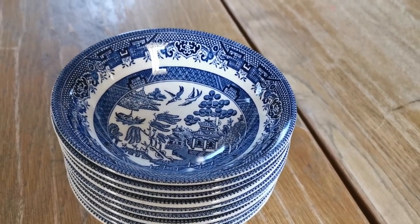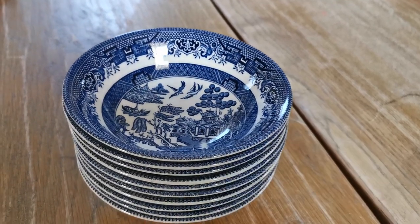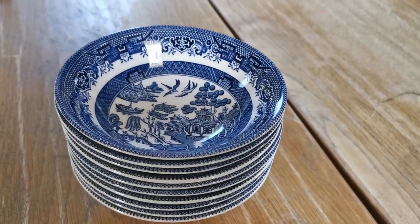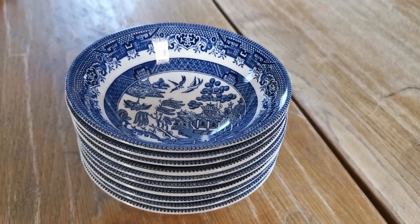All the measurements, details, and pricings are on the Vintage and Antiques website. Follow the description link below and it will take you directly there. Thanks for watching.